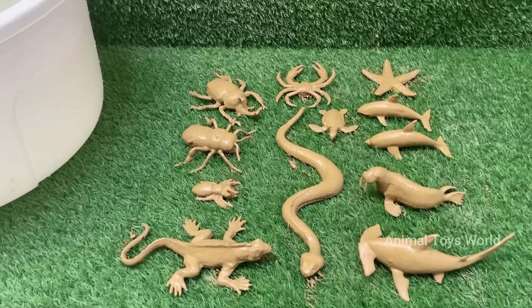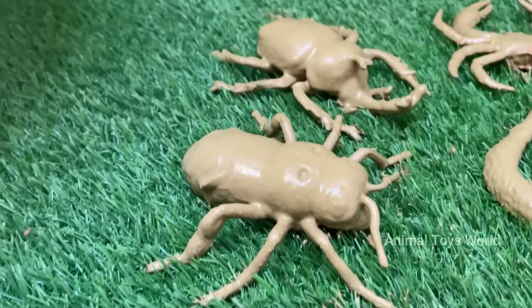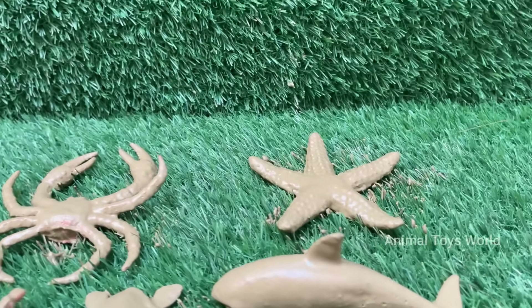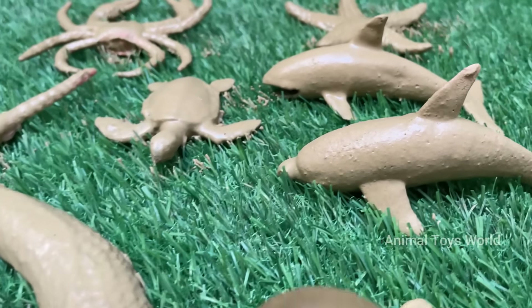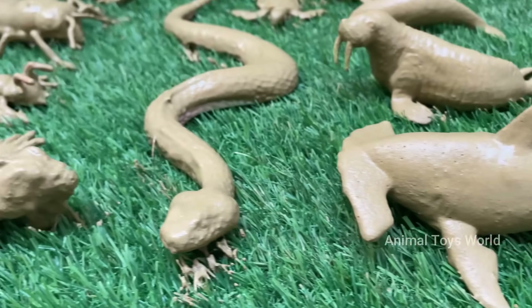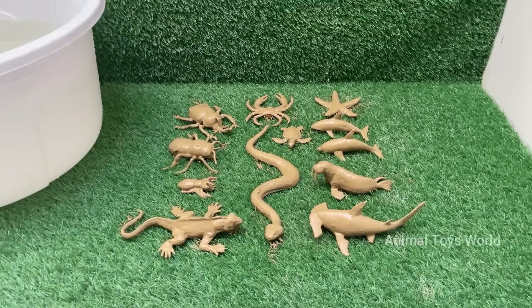Dive into an epic adventure where the deep blue sea meets the buzzing crawling world of tiny insects. In this exciting animal tale, children are taken on a wild ride beneath the ocean waves, where mighty sea monsters like giant squids, electric eels, and colossal crabs rule the depths.